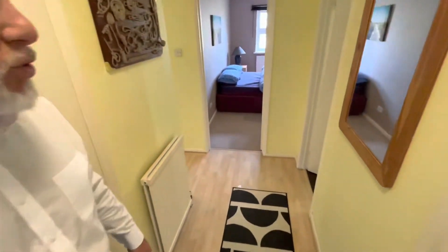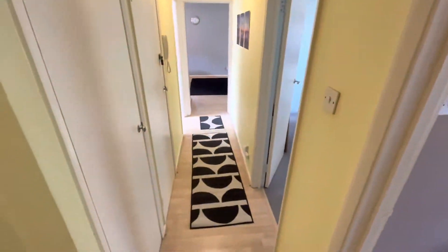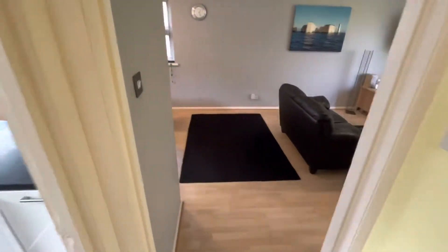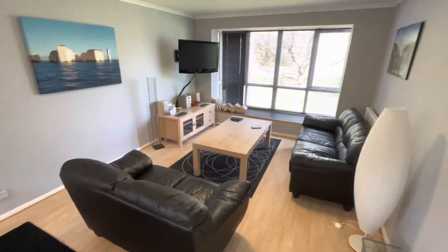So coming straight into the entrance hall. L-shaped hall leading straight down to a lounge diner. Nice spacious room. Great location just to walk into town.